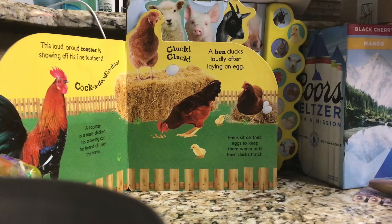A hen clucks loudly after laying an egg. Hens sit on their eggs to keep them warm until their chicks hatch.